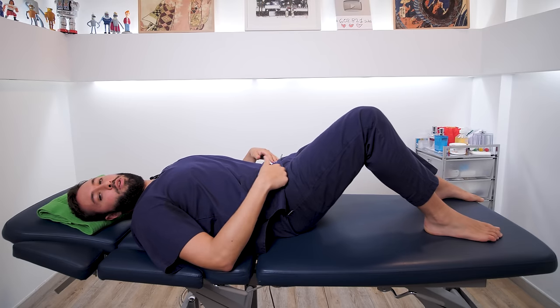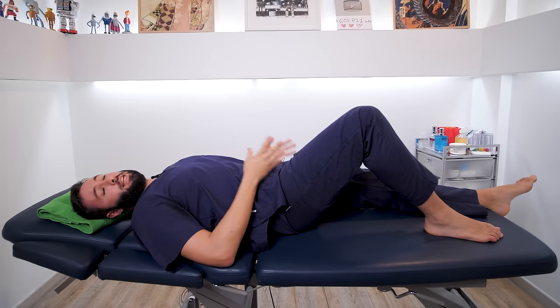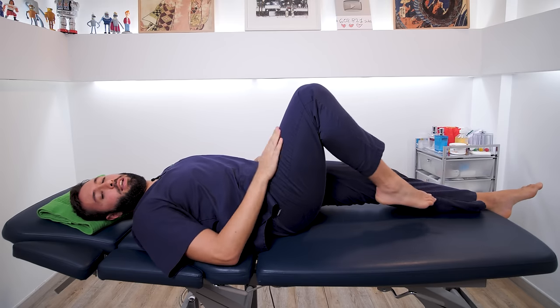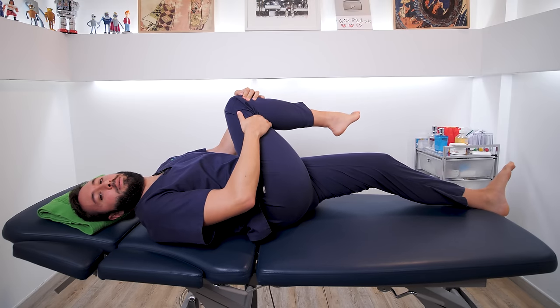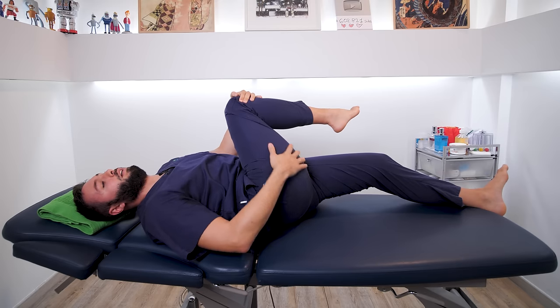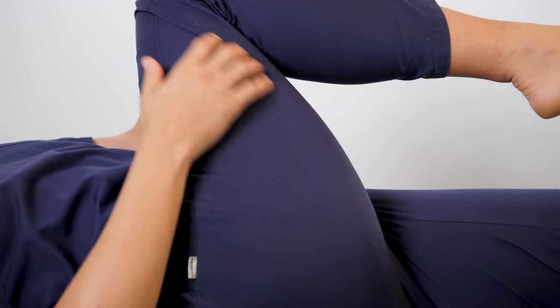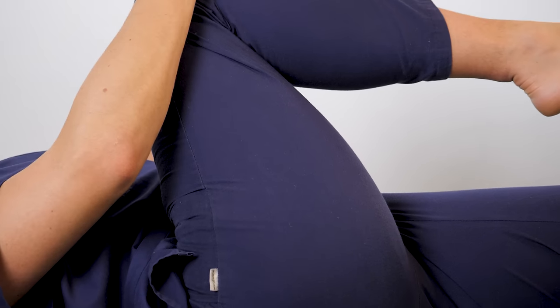Both this stretch and the next one will be done in two series of 30 seconds a day. For the second stretch, staying lying down, we stretch the leg that is healthy or not affected, and with the affected leg we grab the knee and take it toward the opposite shoulder. You will notice how the whole area will pull you — hold it there, taking it toward the opposite shoulder as much as you can.